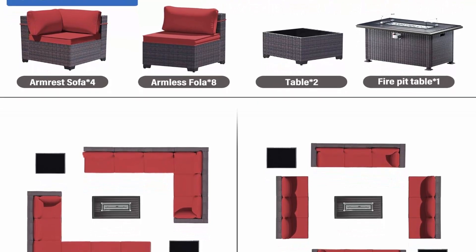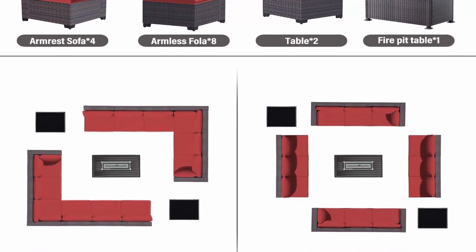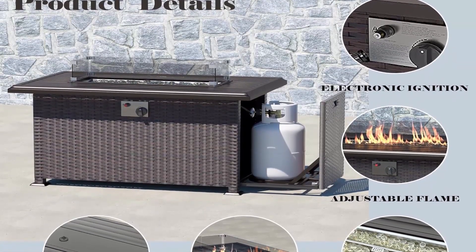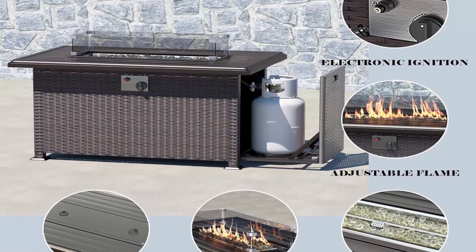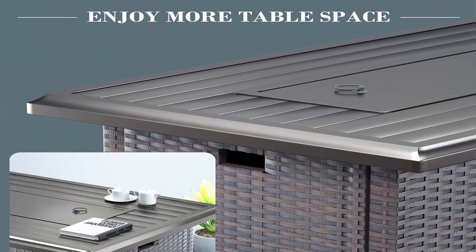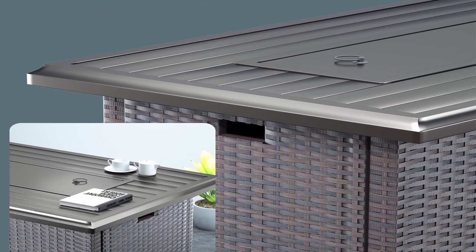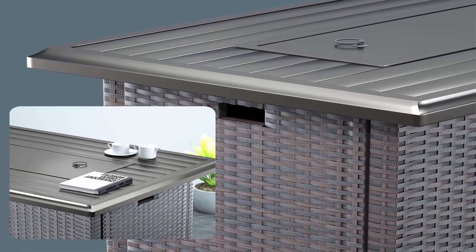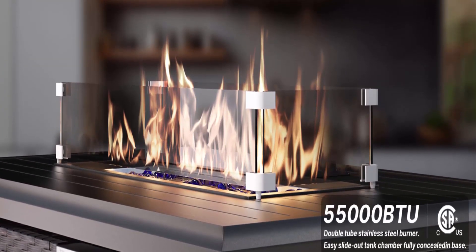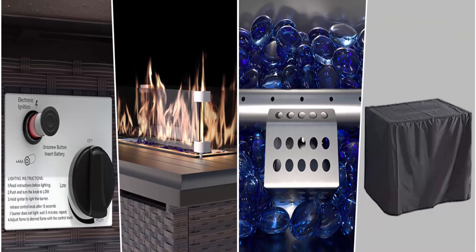Every gas fire pit table is tested before leaving the factory, and you can easily adjust the flame. Each sofa in the Gotland contemporary outdoor sectional sofa set is separate — you can place them according to your own preferences and arrange them in a variety of configurations. Enough room to seat four to six family and friends comfortably. Expert craftsmanship with sturdy metal construction and durable all-weather PE rattan, ensuring excellent longevity and making an attractive centerpiece for your outdoor living space.